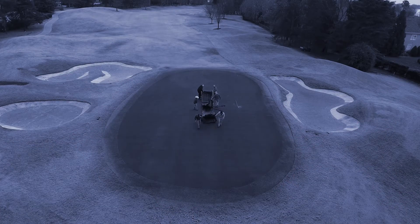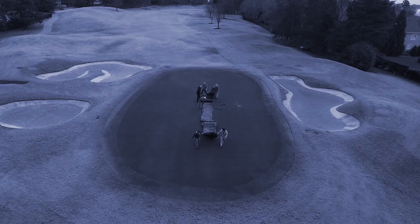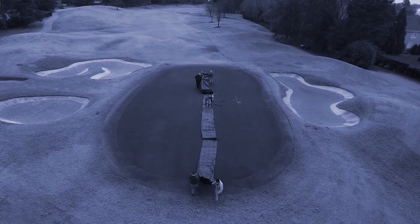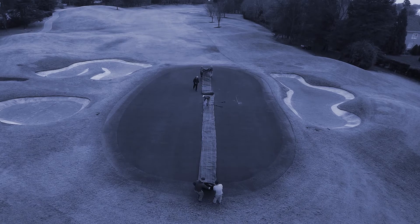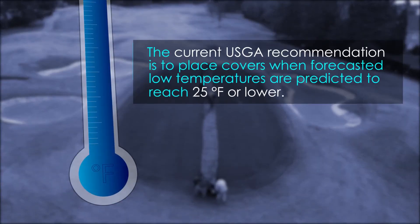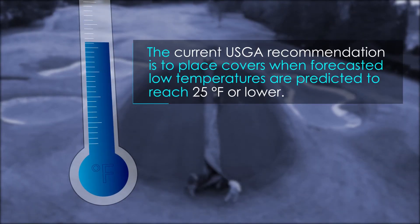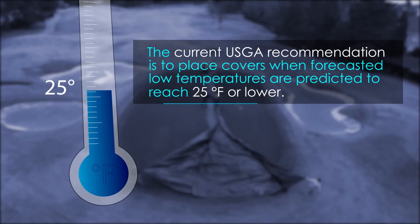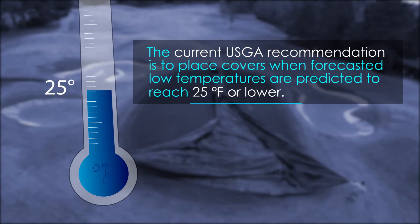Protective covers are commonly used during the winter to reduce exposure to extremely cold temperatures. Covering greens can be costly and labor-intensive. The current USGA recommendation is to place covers when forecasted low temperatures are predicted to reach 25 degrees Fahrenheit or lower.